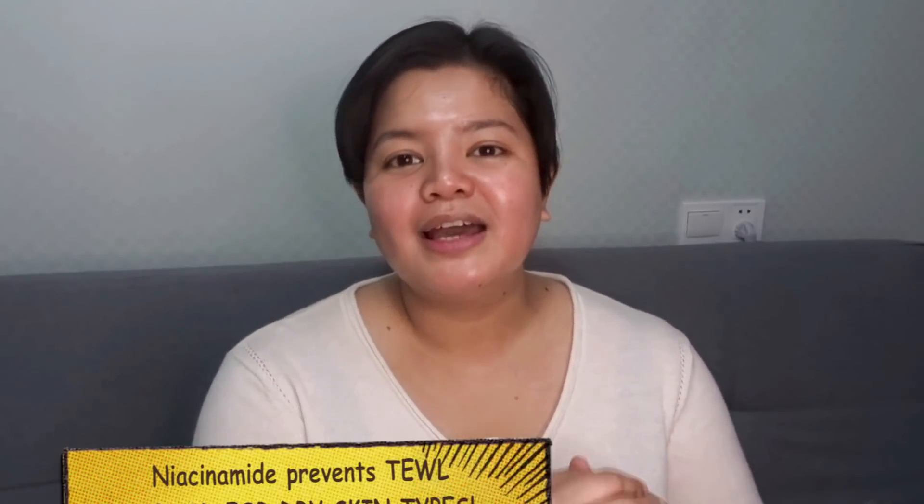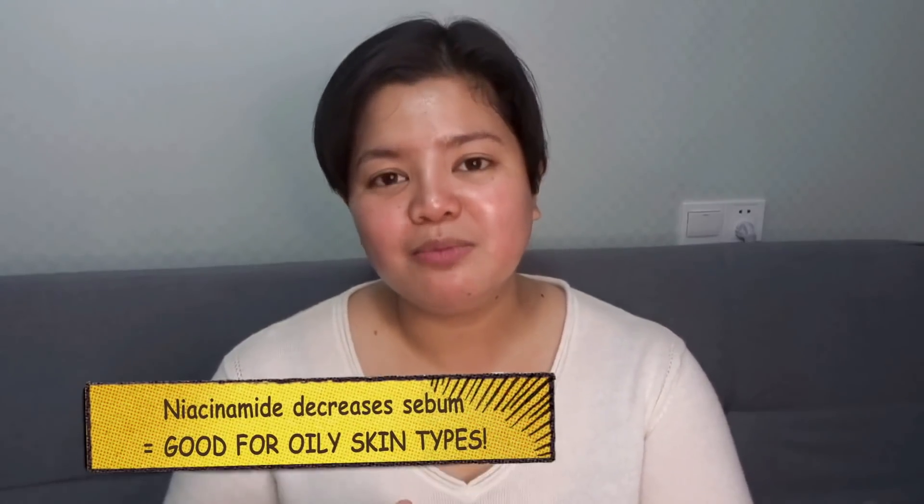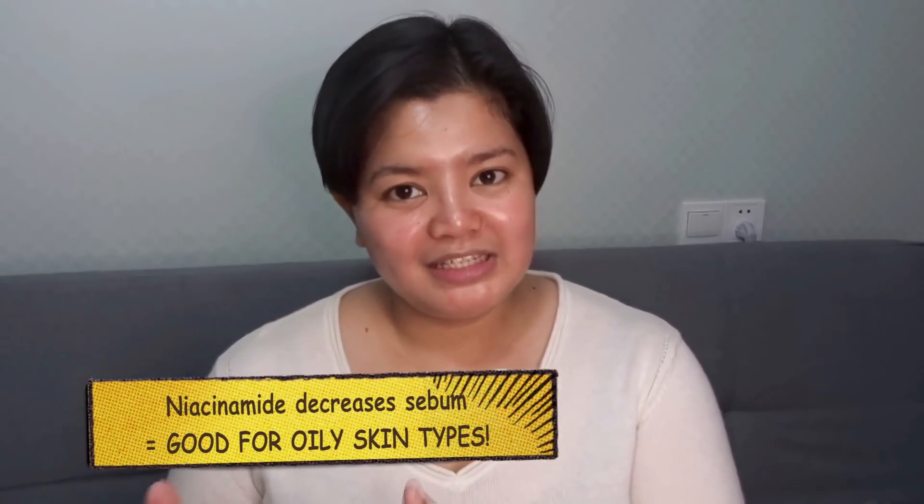This is where it gets a little bit tricky when understanding Niacinamide. Studies show that Niacinamide can actually help dry skin because it minimizes transepidermal water loss. However, it also has a sebum-decreasing effect on the skin, so it can also help oily skin people. So it is an effective hydrator for dry skin and an effective oil control ingredient for oily skin.